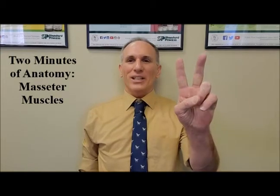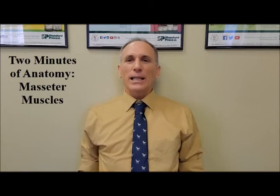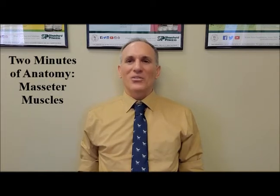Hello and welcome to Two Minutes of Anatomy. I am Dr. Donald Lozello of Championship Chiropractic in Las Vegas. The masseters are bilateral jaw muscles which function in the act of mastication. Mastication is the medical term for chewing food.